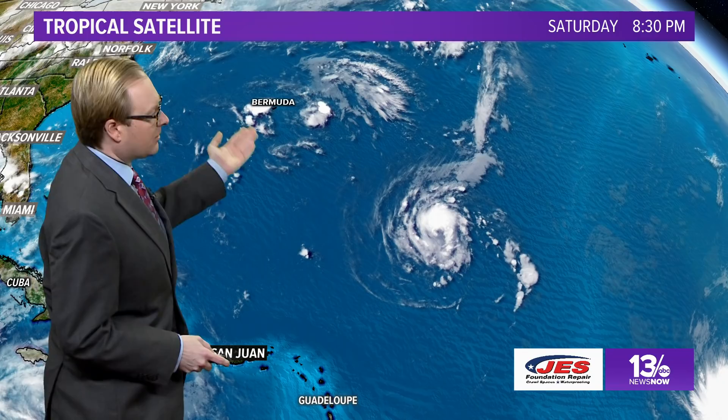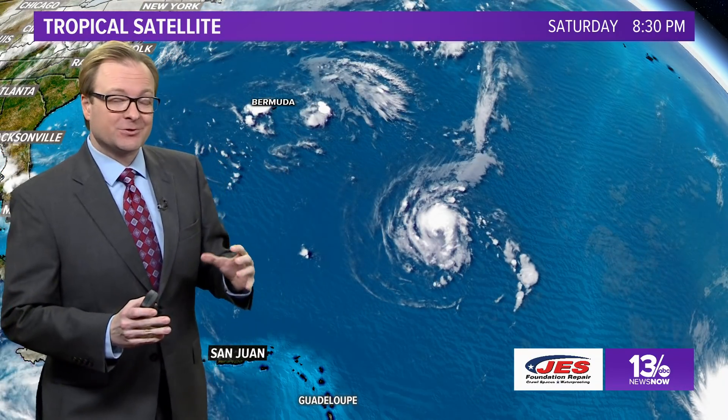I'm 13 News Now meteorologist Steven Stewart. Good Saturday evening. We wanted to give you an update on what's going on with Florence. You can see it's still way out there in the central Atlantic, a long ways away from the island of Bermuda. And just because it's so far away and the computer models are still differentiating on where the storm will eventually go, that's why there's still a lot of uncertainty in this extended forecast.